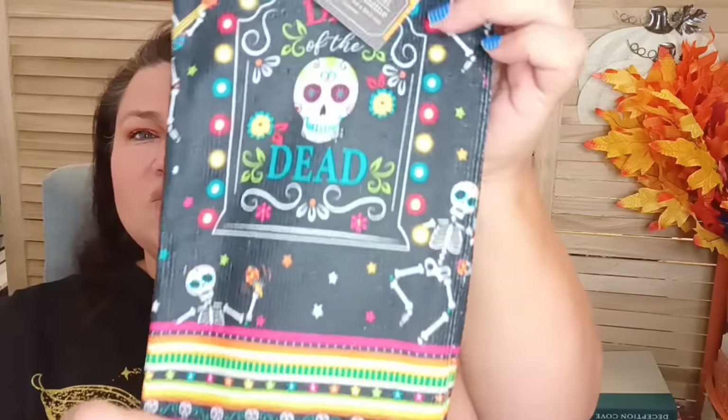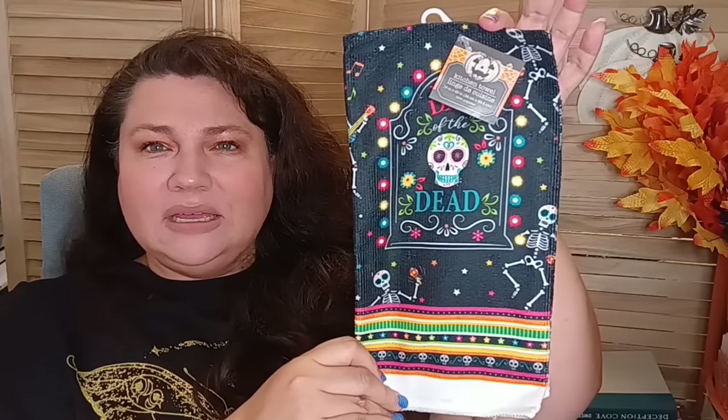In the Halloween department they have a whole bunch of really nice new kitchen towels — some in sackcloth and some in microfiber. This one is microfiber and it's the Day of the Dead design, really cool looking with a vibrant design. It would be really nice paired with some fiesta wear because of the colors — it would look fantastic with that.